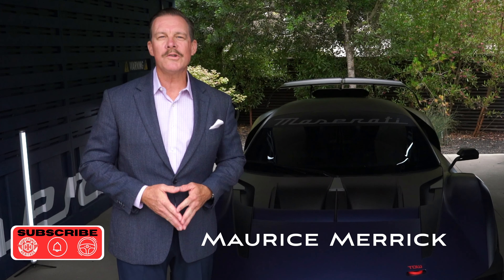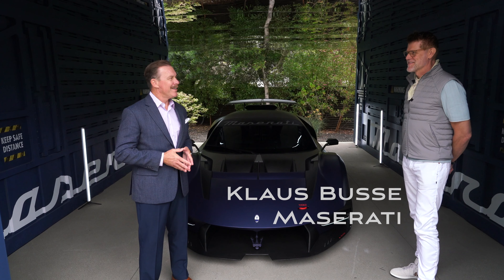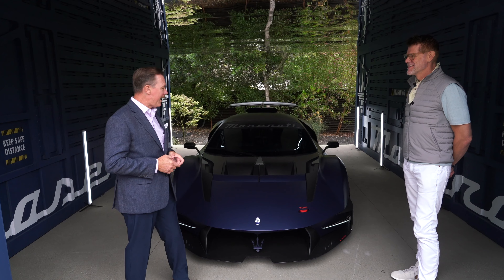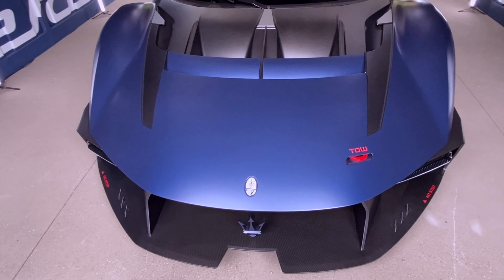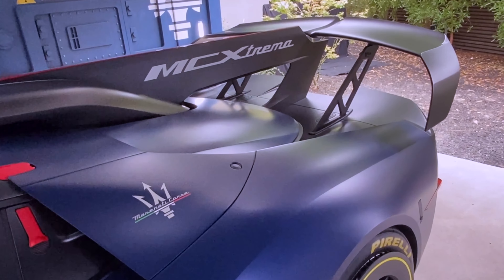Welcome to Monterey Car Week 2023. We're at the house of Maserati with Chief of Design Klaus Busse. It's great to see you and I would love for you to tell us about this car. We're here looking at our latest machine, the MC Extrema.